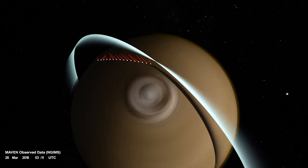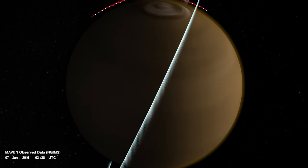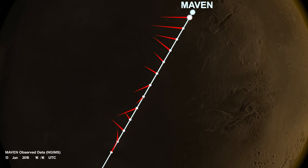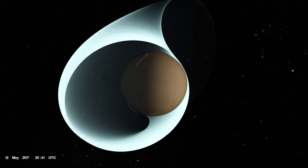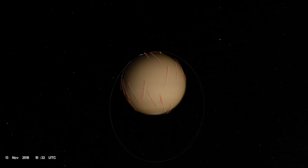Because the orbit evolves over time, or precesses, the spacecraft's closest approach to Mars drifts across the planet, allowing it to take snapshots at different locations. Over the past four years, MAVEN's tracks have added up, crisscrossing Mars at many locations and at various seasons and times of day, wrapping the planet in a web of observations.